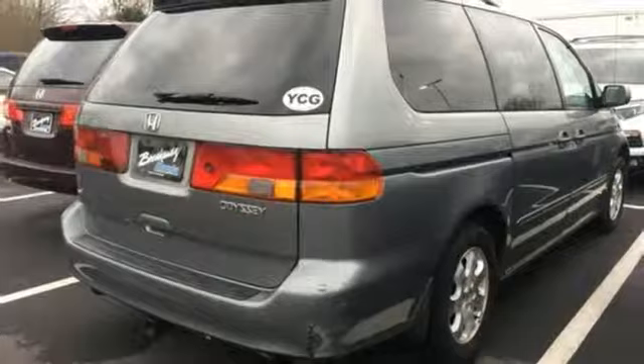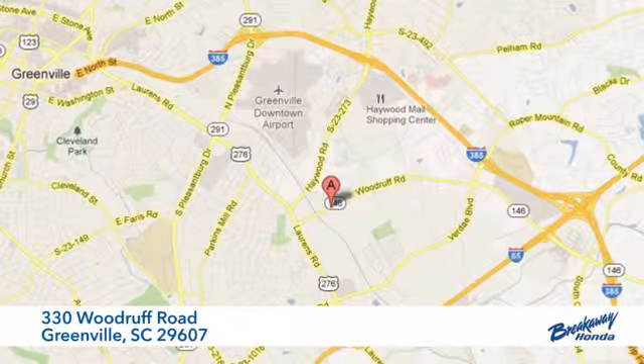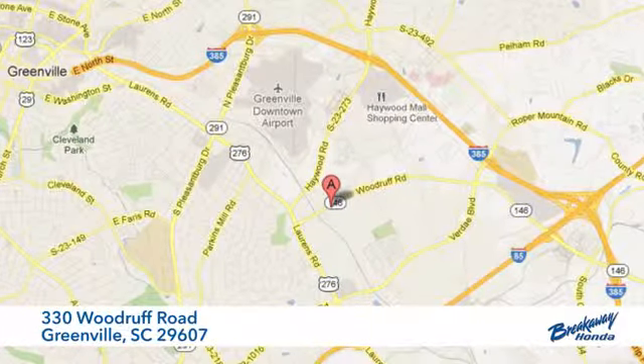so longevity comes standard. Take it for a test drive today. Call, click, or stop in today. We're conveniently located at 330 Woodruff Road in Greenville, South Carolina.